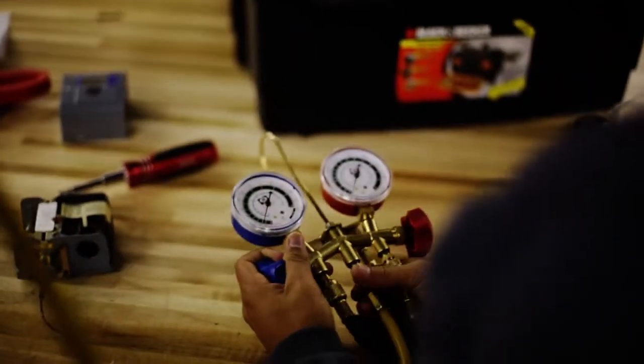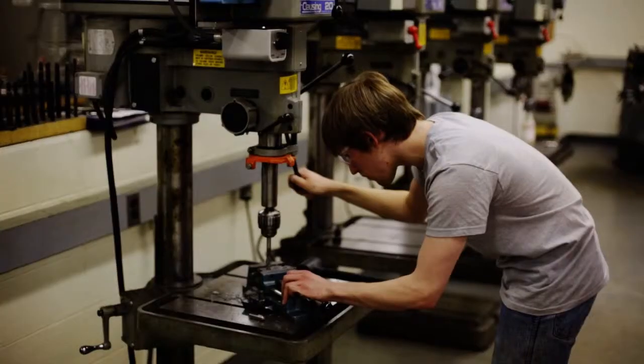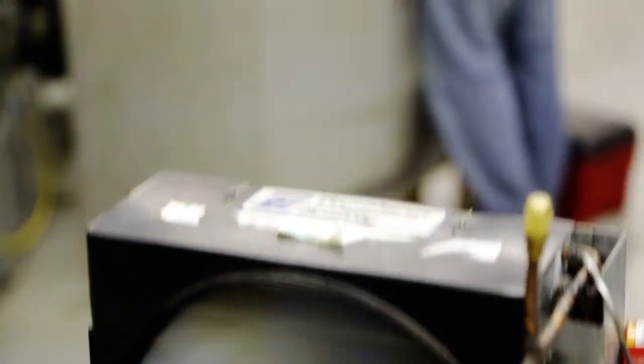I came here to GRCC because they have the HVAC program which offers a lot of jobs, a lot of versatility. What I really love about this job is the troubleshooting skills that you develop — learning how to analyze and then fix the problem, and then seeing how it comes together, and then seeing the finished product.